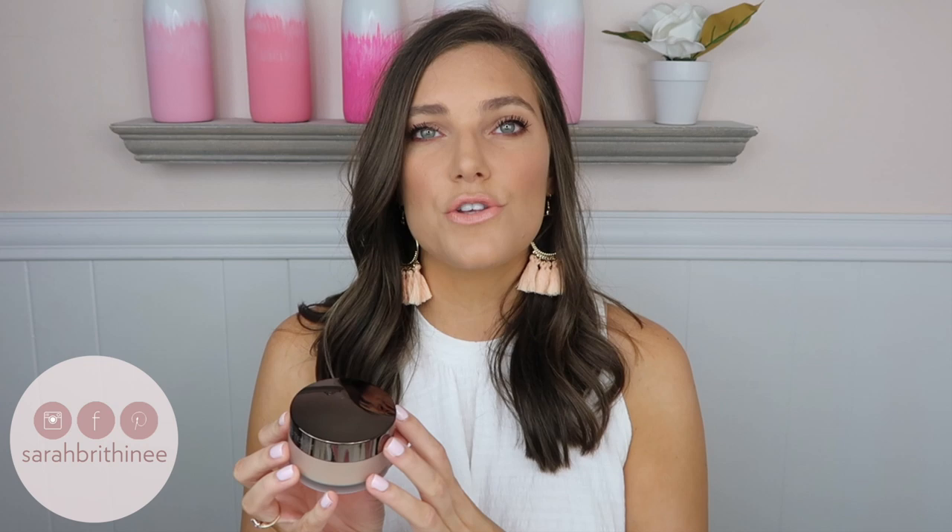Next is this powder from Laura Mercier — the Translucent Powder in the Glow formula. I've gone through two or three of the original formula and I'm working through the glow formula now. I actually prefer the glow formula. I did a full comparison video on these which I'll link here. You need to use a very, very small amount — if you put too much on it'll make your whole face look glittery, but if you use just a tiny amount to set your face you'll get this lit-from-within glowy look, and I love that.